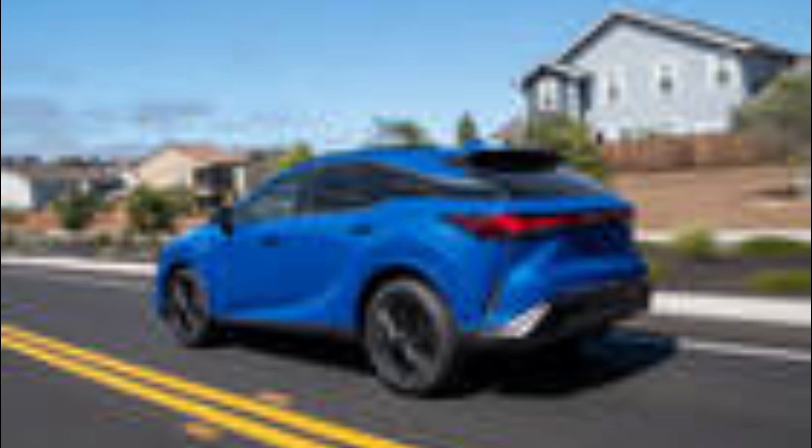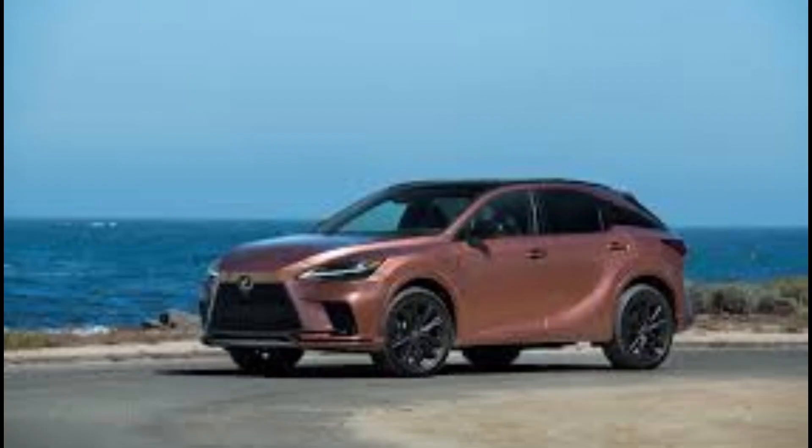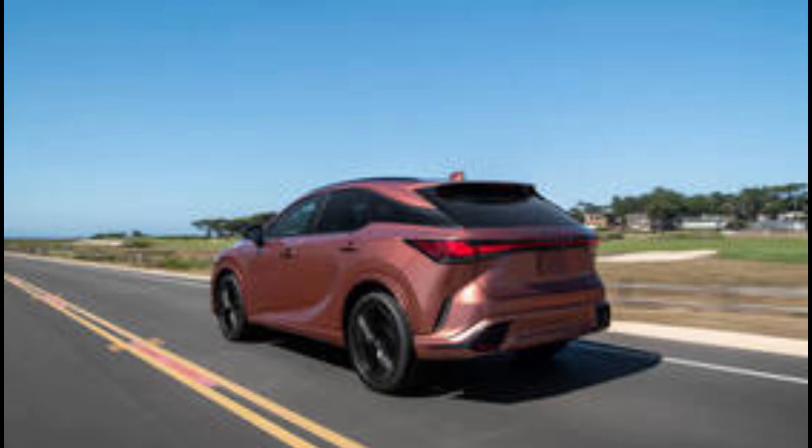How's the RX 350's tech? Lexus has finally done away with the much-maligned touchpad controller that made the user interface so clunky and difficult to interact with in the old RX. It instead uses a simple touchscreen, punctuated with a pair of physical dials that allow you to quickly input the desired temperature for the front seat climate system. We've tested this interface in several newer Toyota and Lexus products, including the new Toyota Tundra and Lexus NX, and while it's not as user-friendly as we'd like, it is significantly easier to navigate around the menus.